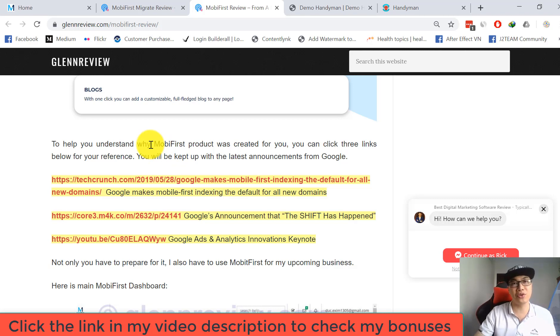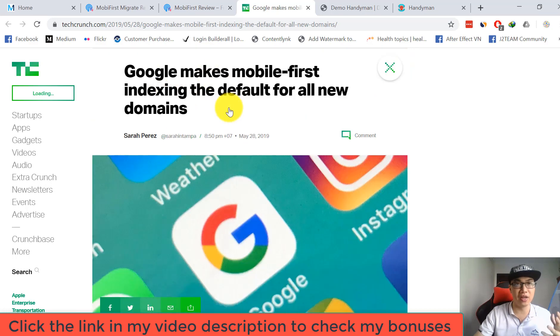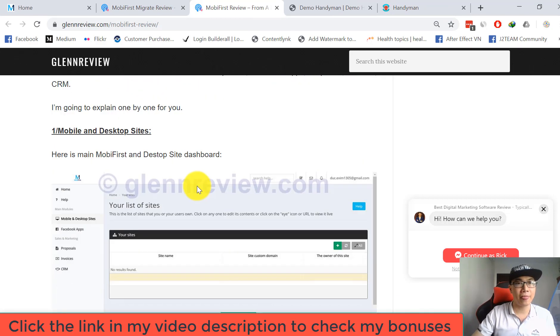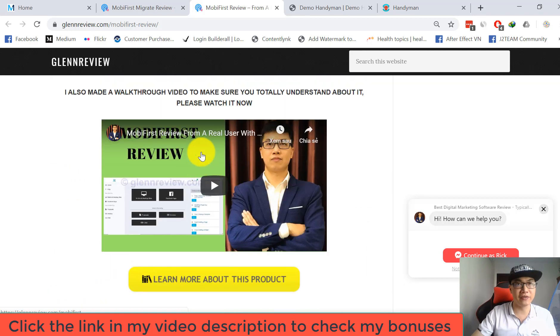You can click the links below for reference to stay updated with the latest announcements from Google, and check the reasons why you should buy the Mobile First platform today. There are also articles about the latest Google mobile-first indexing announcements. I also show many examples of ready-made templates using Mobile First, and I created a walkthrough video review explaining everything about the original Mobile First.